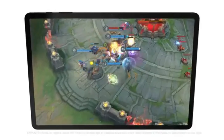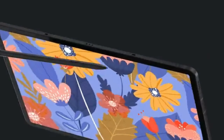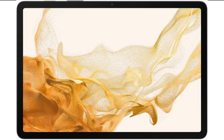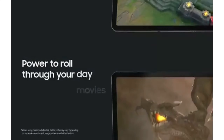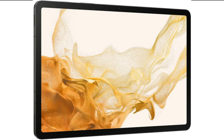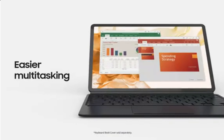The S8 series tablets are successors to one of the most celebrated S7 tablets. Moreover, the Tab S8 Ultra is a first of its kind with absolute premium features. All three tablets run Android 12.0 and are powered by a robust Snapdragon 8 Gen 1 octa-core processor. All three feature 8GB of RAM, though with the Galaxy Tab S8 Ultra you can choose 12GB and 16GB variants too. They come with up to 512GB of onboard storage and are compatible with a 1TB microSD card.